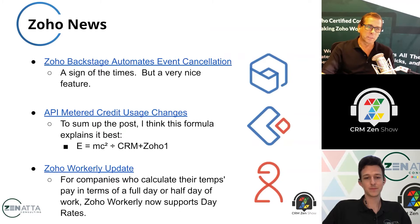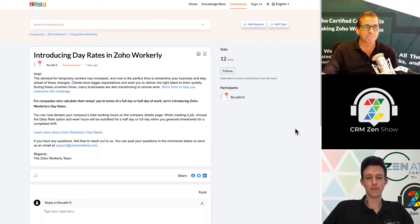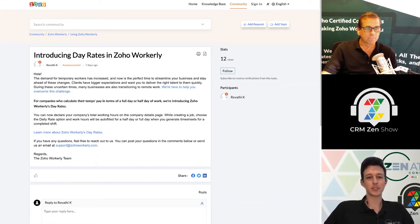Zoho Workerly got an update. This is for your temporary 1099 non-employees that you're staffing. They now have included day rates, so you can calculate people on a half day rate or a full day rate. I was just talking to someone the other day asking about this — they've got employees being brought in on a day rate basis. We actually have not deployed Workerly for a single client yet, but I imagine that day is coming soon. You could always work around this by having them log specific hours to mark a half day or full day, but just having the default functionality is much nicer.